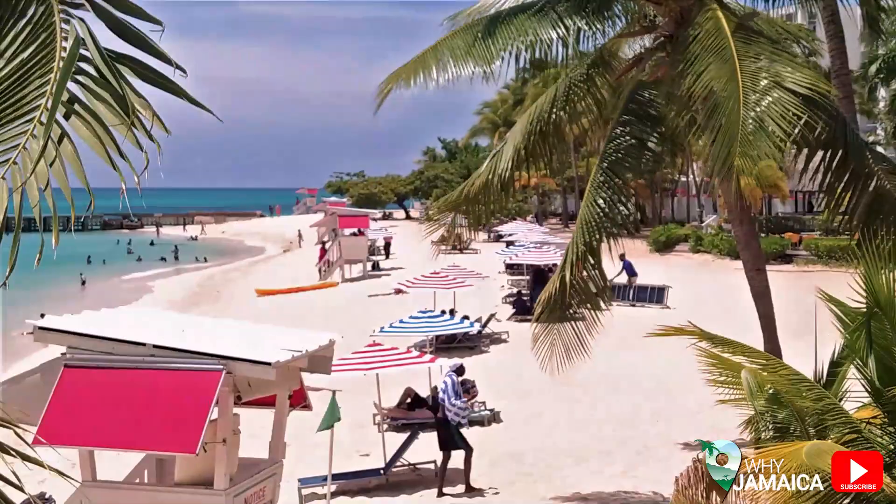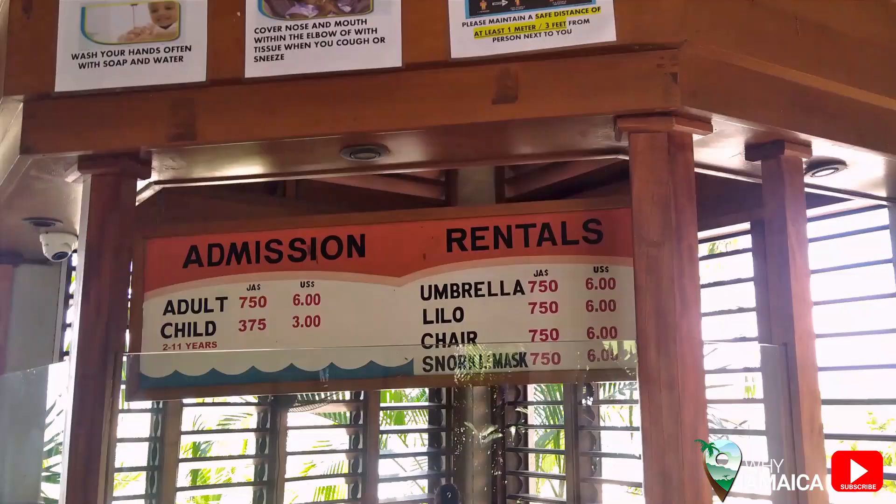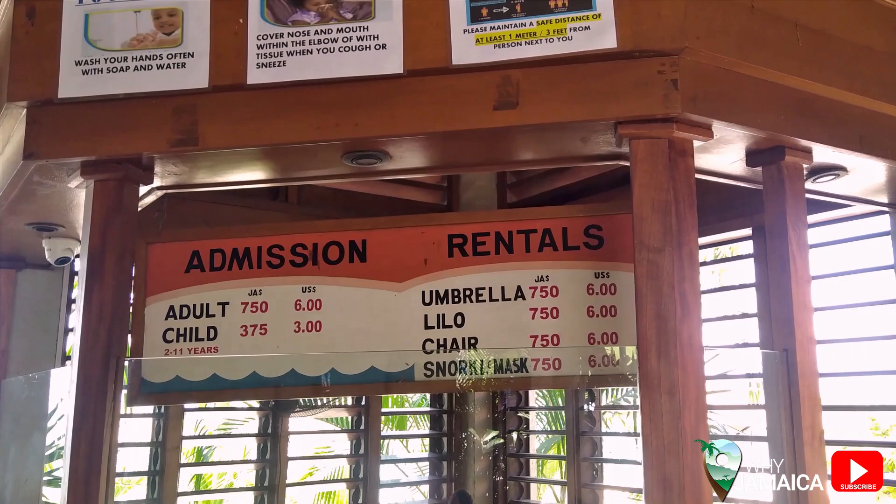You have all the facilities you would need — a Starbucks very close by, plus a bar and restaurant. The entrance to this beautiful, luxurious-style beach is only $6 US or 750 Jamaican. It's really affordable, and you can come here on any budget and just have a great day.